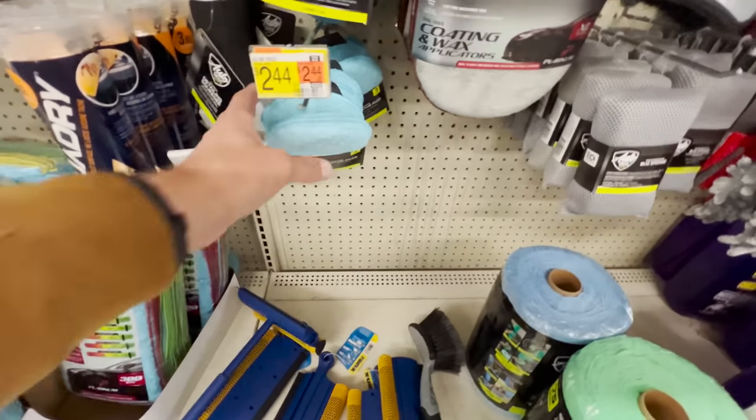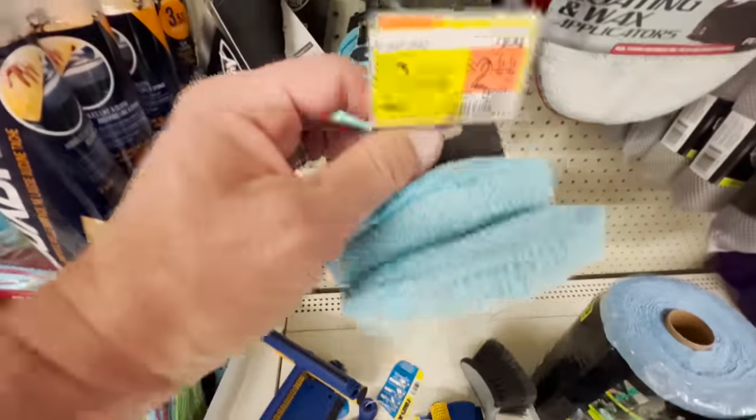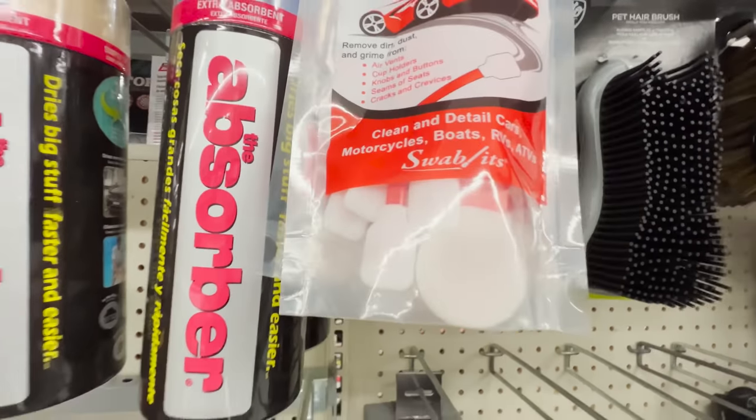Last but not least, they have some disc microfiber applicator pads — great for applying tire dressings, interior stuff, or even wax. They also have some silicone bladed brushes that are decent for removing pet hair. And they have a pack of detail swabs — very cheap, very similar in appearance to the ones from Max Shine. They're not a traditional cotton swab; they have a variation of the material. If you're in a pinch and need something like that, I think those will do just fine.